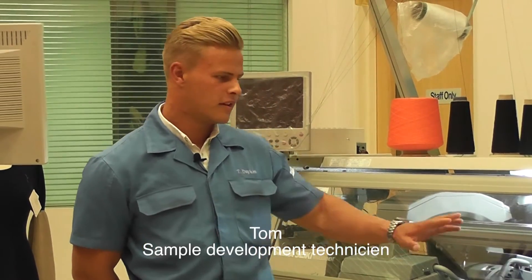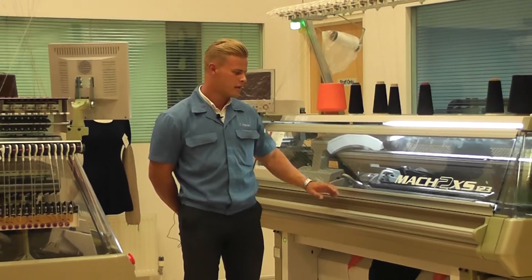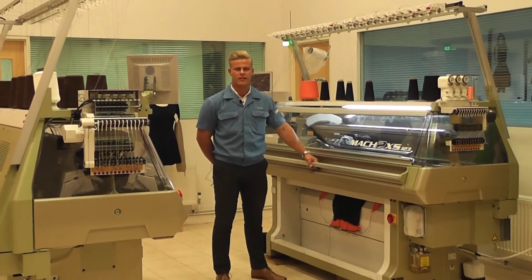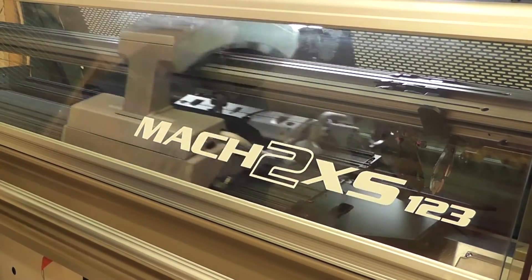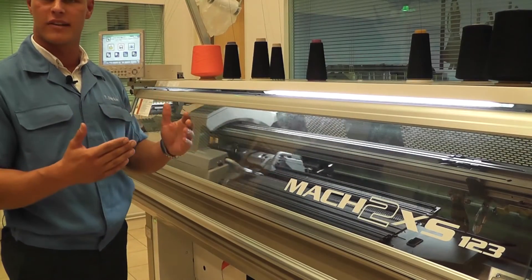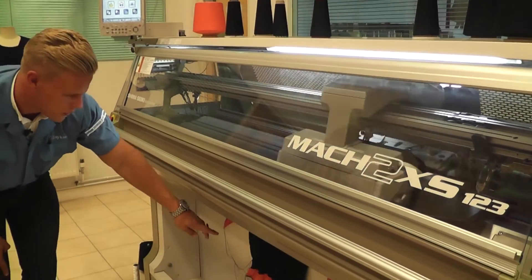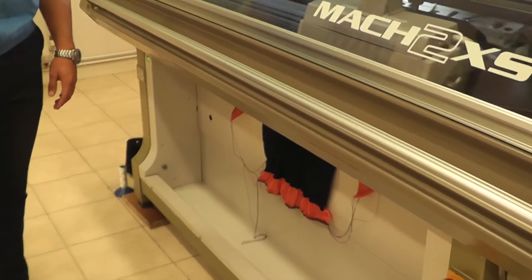I'm Tom and this is the MAC-2 XS machine. I'm a sample development technician and today I'm creating the first prototype of a t-shirt. This machine is capable of whole garment technology — seam-free knitting — producing garments that are ready to wear once washed. The comb box moves the needles up and down which creates the knitting. If we look further down at the bottom of the machine, we can see the finished product coming out.